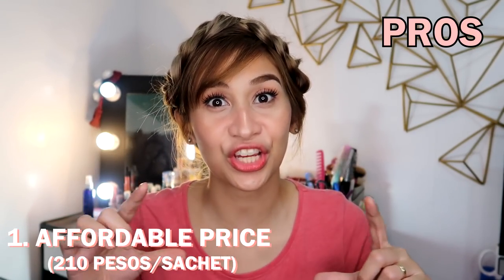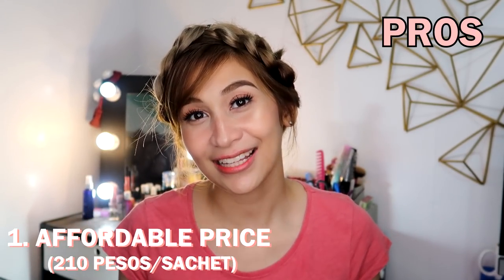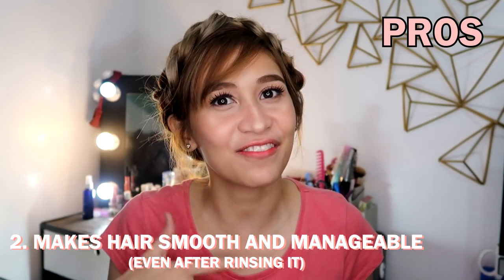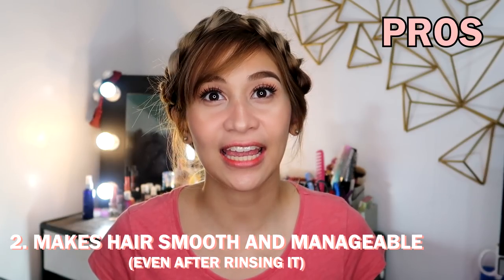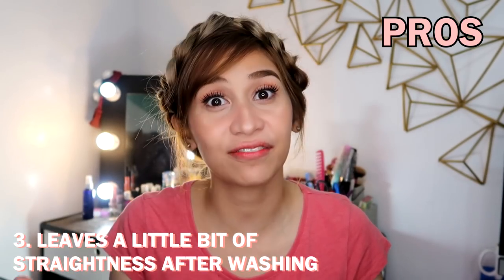Alright, let's talk pros and cons. For the pros: Number one, it's affordable, especially in sachet form — it's only P210 for a sachet, instead of buying the bottle which is around P2,500. Number two, it leaves my hair extra manageable even after rinsing it — as you can see in the pictures, it has more downward weight and less frizz. And number three, it provides a little bit of straightness to my hair even after rinsing.